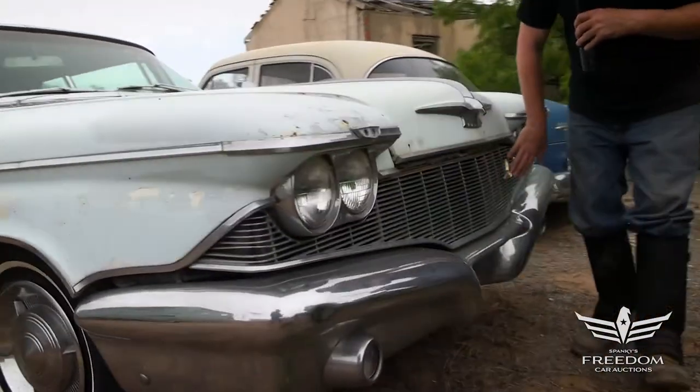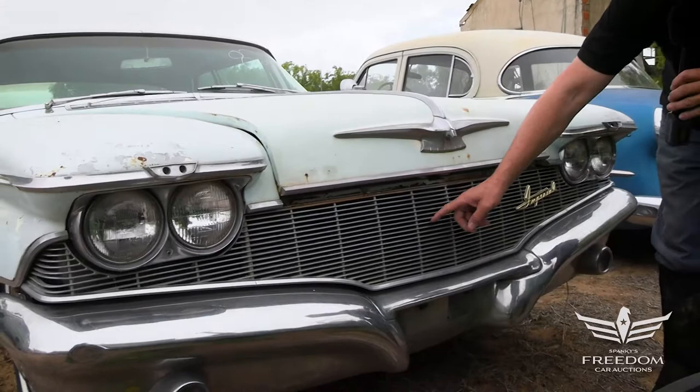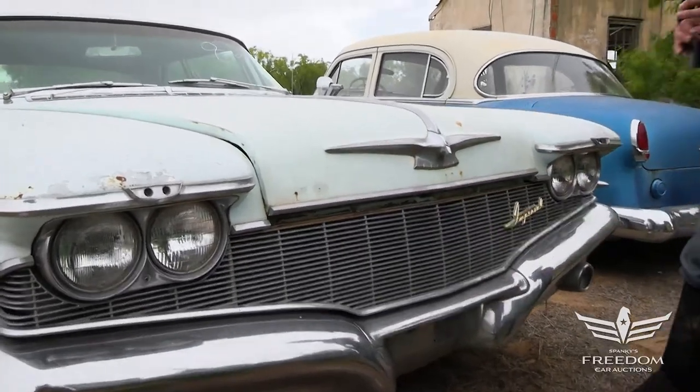The grille is in fantastic condition. Minimal pitting on the chrome, but the bumper is also present and accounted for.